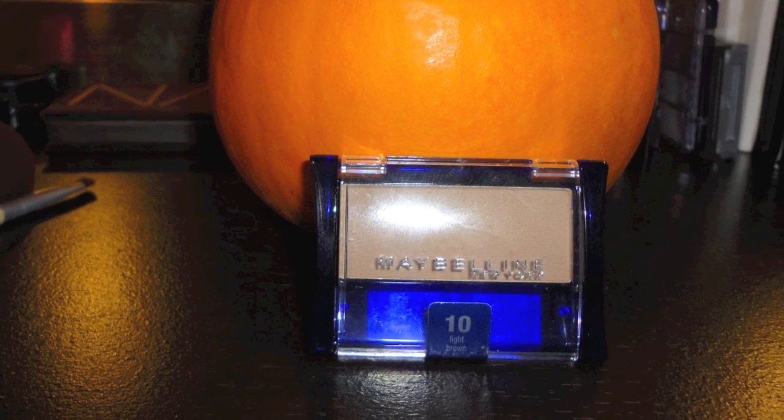Then the Maybelline Ultra Brow Brush-On Color. I just started using this — it's an amazing product. I've just started filling in my eyebrows about a week ago. I don't do heavy shaping, just filling in the sparse parts. I think it really helps shape the face and makes you look a lot more polished. I skipped that step for so long but it'll change your entire look. I recommend brushing it on rather than using a pencil because it's more subtle and natural looking. Great for if you're just starting to fill in your brows.